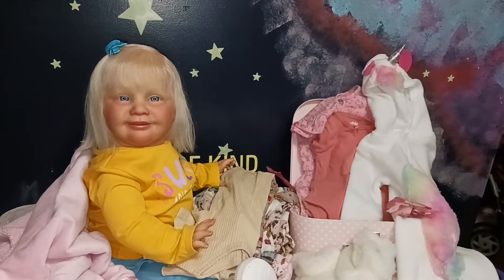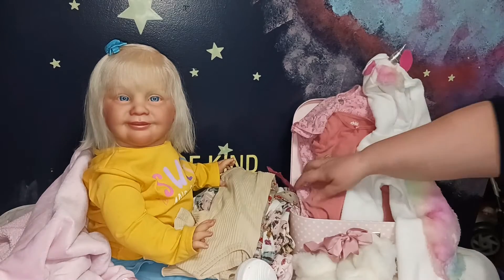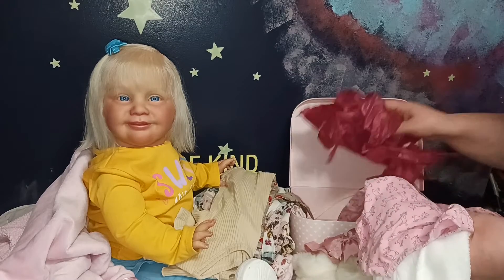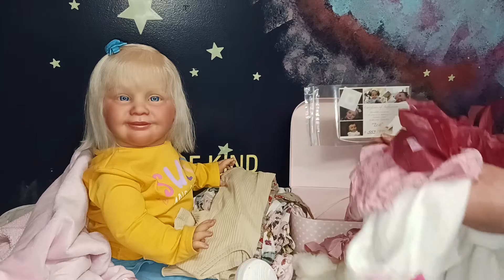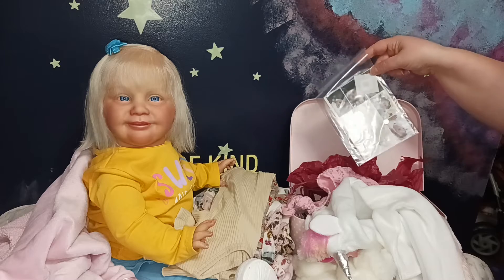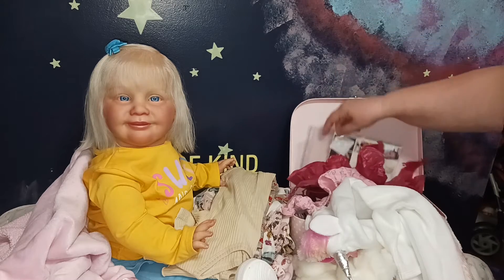I hope y'all enjoyed seeing my Sweet Zoe by Natalie Blick revealing herself to you and all of her cute little goodies that came in her suitcase. Next we're going to be doing her little details video and we'll be showing her little COA. She also came with a magnet to make her some pacifiers with, because I do universal pacifiers, and a little band-aid to put over it.